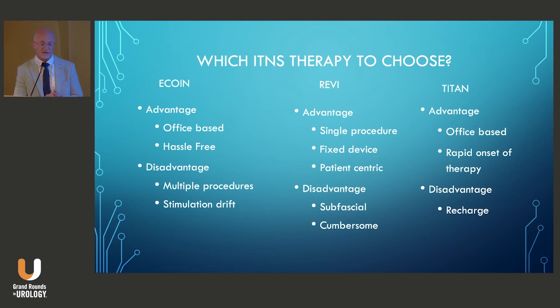Disadvantages of the Revi include the sub-fascial nature of the procedure — the question of whether someone would feel comfortable doing a sub-fascial dissection in the office setting. There's also a potential risk for nerve or vascular compromise, although it wasn't described in the trial. It can also be cumbersome, as patients have to treat for 30 to 60 minutes per session, twice daily, which could be burdensome for some patients.